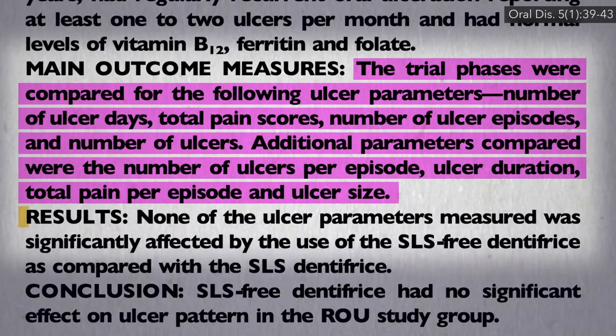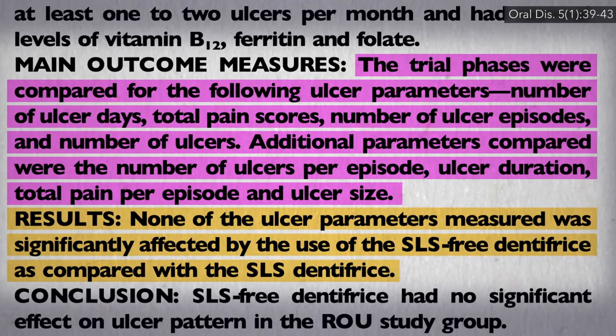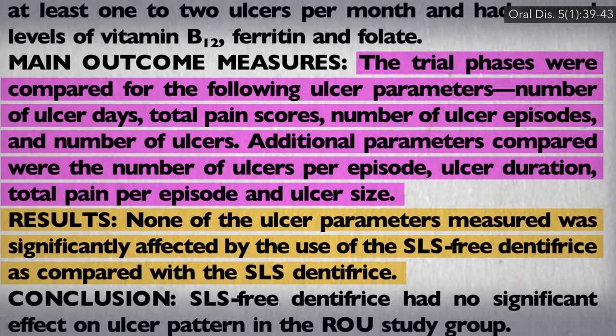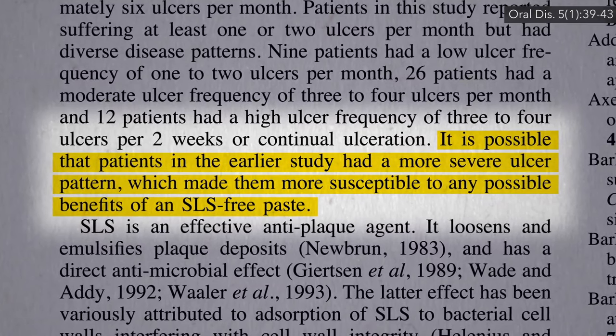No significant differences were noted. It didn't seem to matter whether the toothpaste had sodium lauryl sulfate or not. But what about the study showing the 70% decrease? Well, maybe it's because those cases were worse, and so the type of toothpaste only matters if you have really bad canker sores.